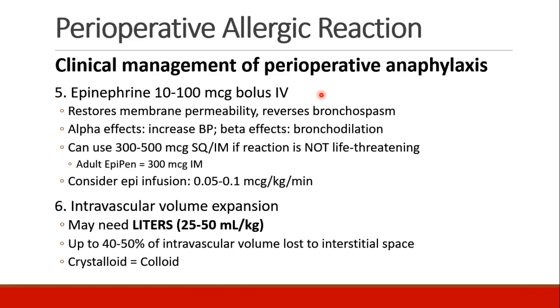An adult EpiPen can be used to save people's lives — it has 300 micrograms and is given IM. An advantage of giving it IM or sub-Q instead of IV is that you might get a longer duration of effect and less of that initial spike in blood pressure and heart rate with IV injection. You could also run an infusion of epinephrine, usually starting between 0.05 and 0.1 micrograms per kilogram per minute and then titrate. Patients who are having anaphylaxis may need literally liters of fluid. They could lose up to half their intravascular volume into the interstitial space, and there aren't good studies showing a preference over crystalloid versus colloid, so either one is fine.